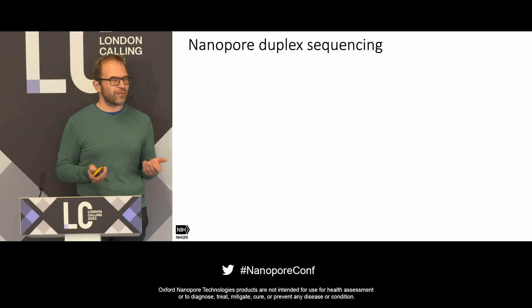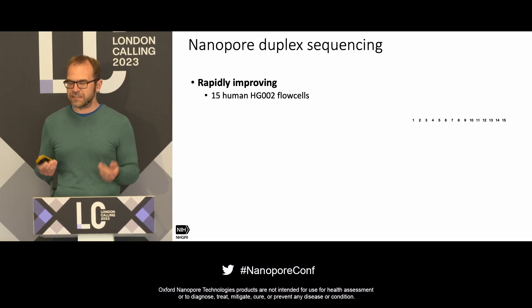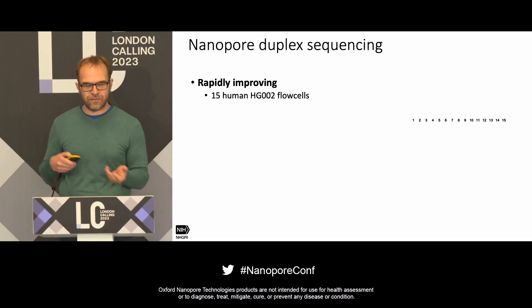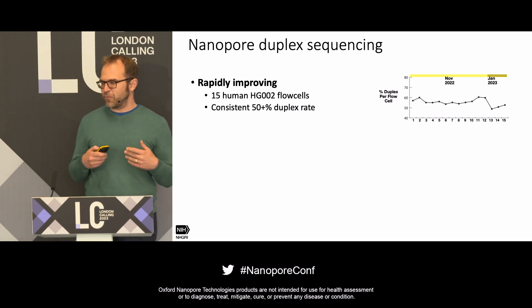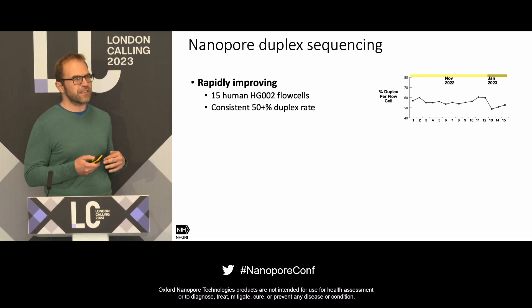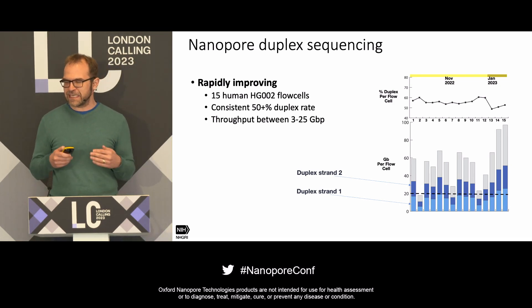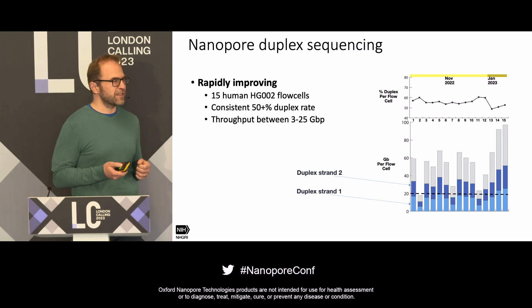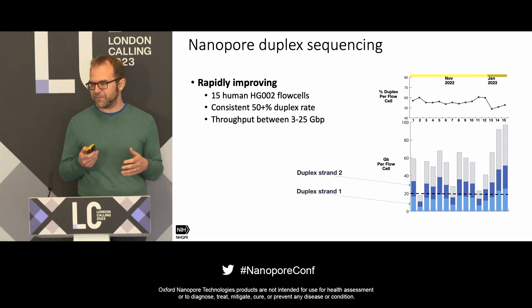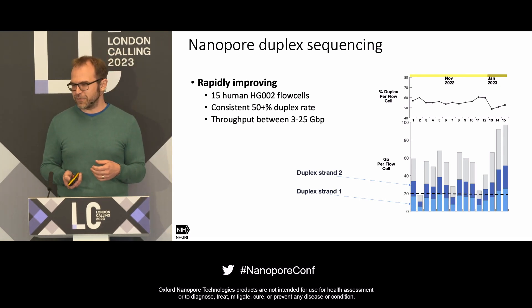To give you a sense of real-world duplex performance: we ran 15 human cells, actually our collaborators at UCSC ran them, starting in 2022 through early 2023, using various iterations of duplex chemistry. We were getting a consistent 50-plus percent duplex rate. Throughput was more variable, but the last three cells — the high-yield duplex cells from early 2023 — jumped from about 5 gigabases per cell up to 20–25 gigabases of duplex data per cell.